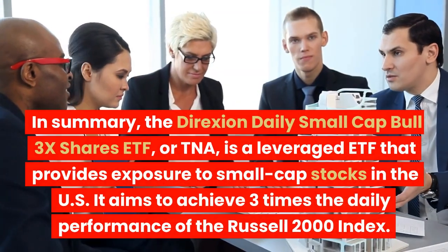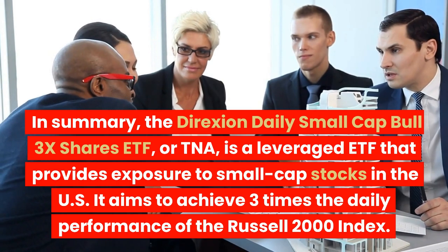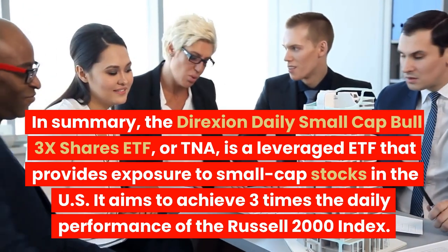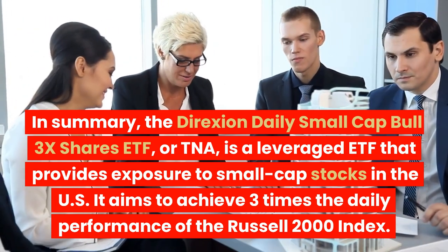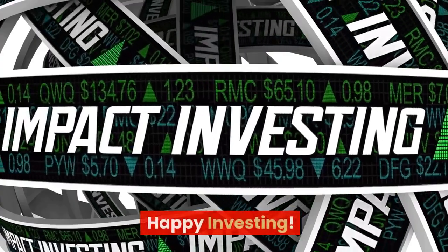In summary, the Direxion Daily Small-Cap Bull 3X Shares ETF, or TNA, is a leveraged ETF that provides exposure to small-cap stocks in the US. It aims to achieve three times the daily performance of the Russell 2000 Index. Happy investing!